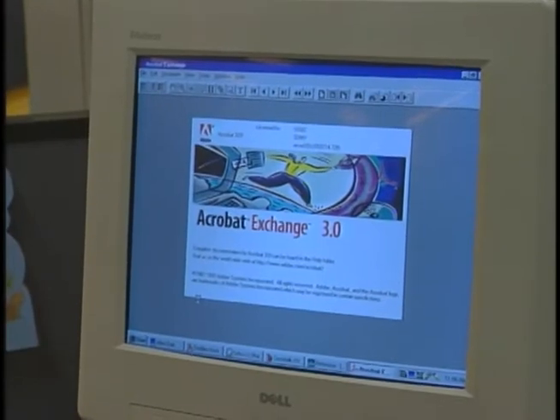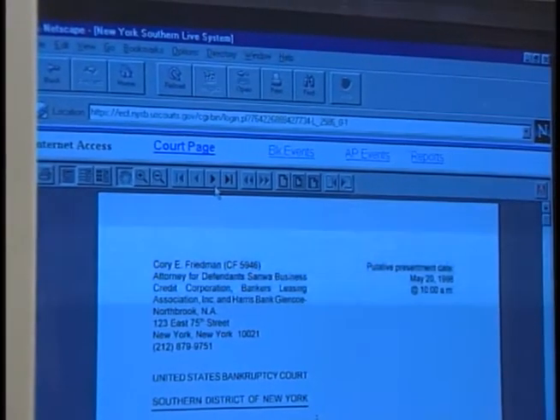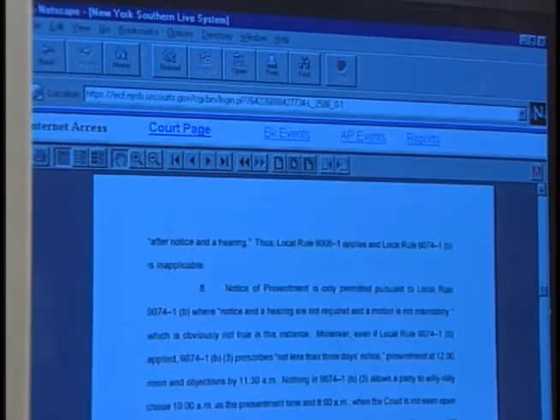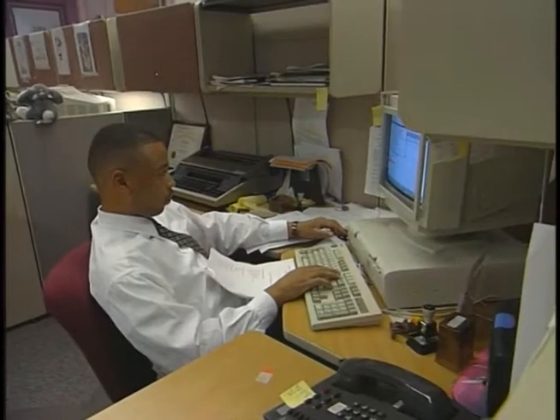All Chapter 11 cases filed in 1998 go on the electronic case filing system. We have 409 cases — for us, a case is a bankruptcy case and an adversary proceeding. Any given day, between 650 to 700 people access our system, and we're over 6,000 docket entries.